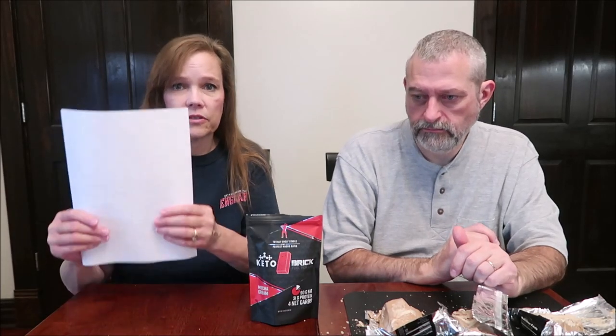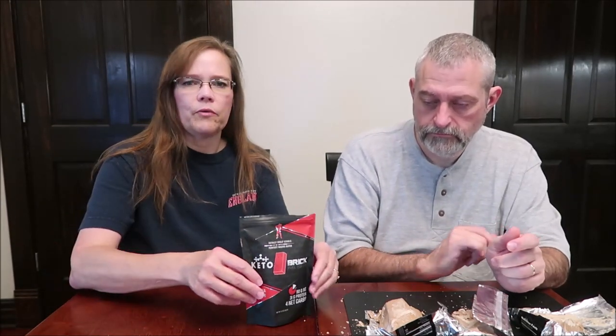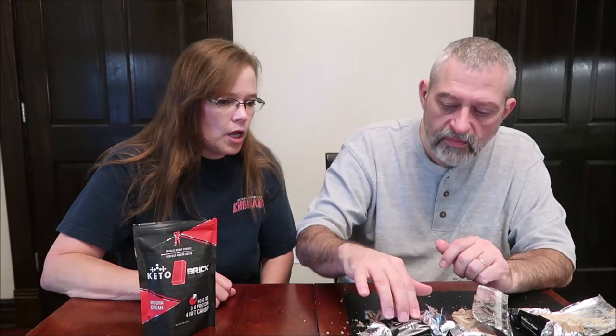They do ship internationally, so if any of that sounds interesting, go to ketobrick.com — I'll link their website in the description below. We don't get anything out of this; we just wanted to share as much information as we can. This is the peanut butter one.